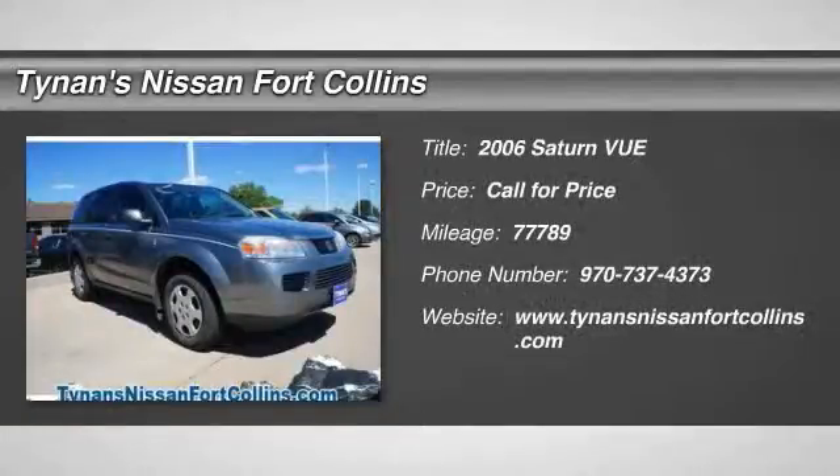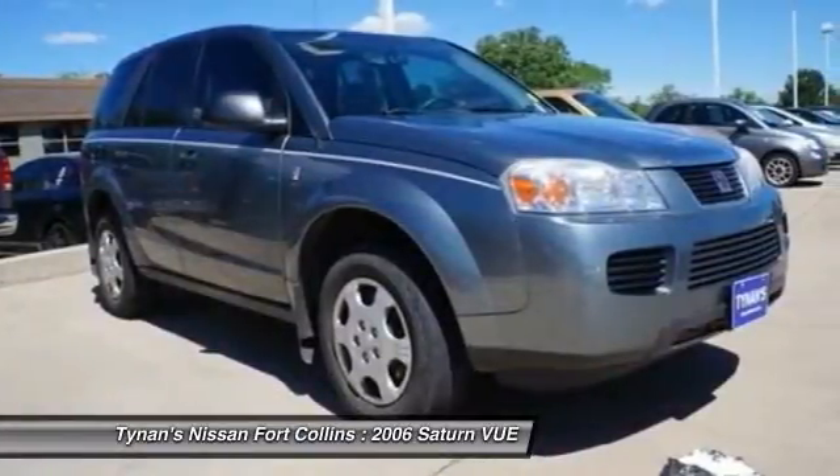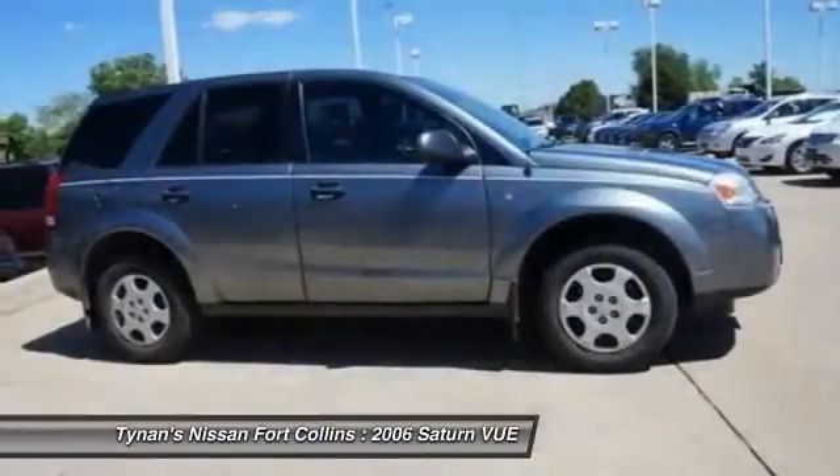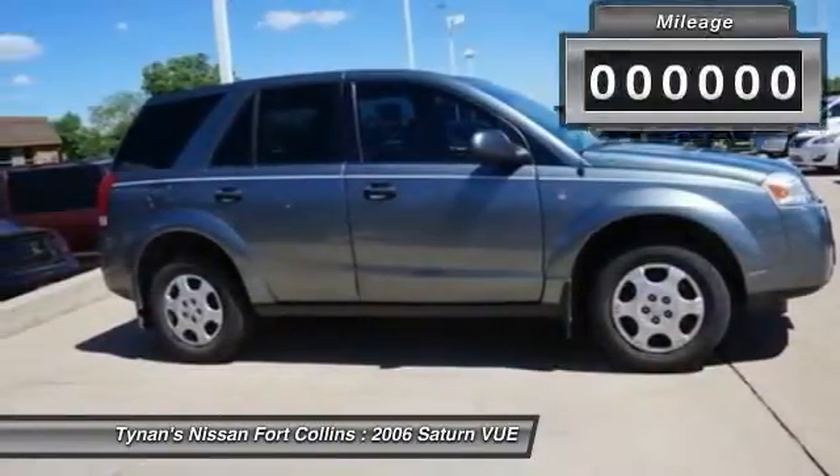2006 Vue. The view is stylish outside, while inside is a versatile cabin that offers several alternatives for hauling people or cargo. The interior is attractive and European in styling, modern and classy, with comfortable seats.